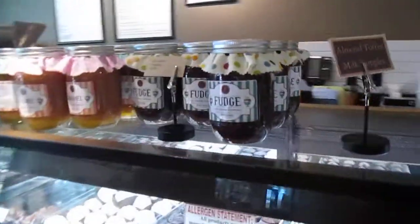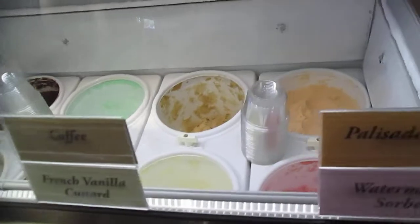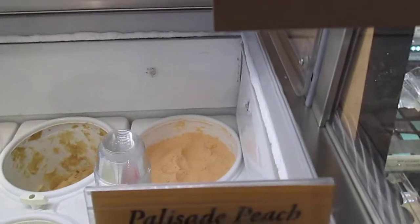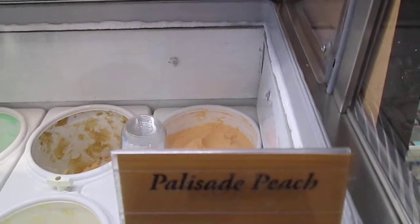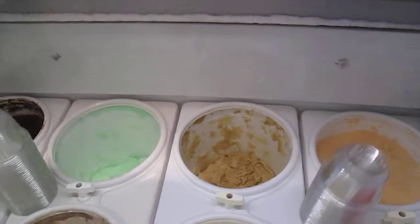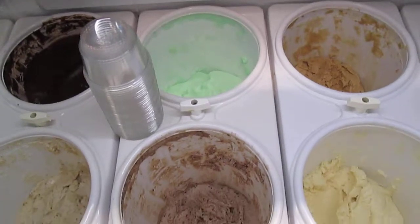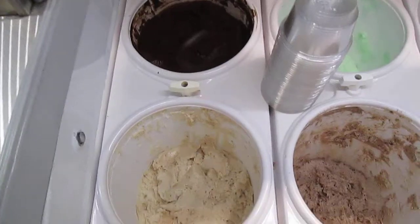They have hot fudge that they make here and caramel sauce for your ice creams. And then all the ice creams that they have — there's Palisade Peach. Palisade's just 20 minutes from here and they get their peaches from there and make the peach ice cream there. Watermelon's down there, French vanilla, coffee, lime sherbet, malted milk ball, dark chocolate, and peanut brittle.